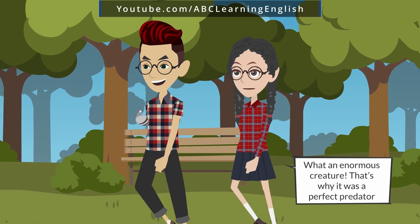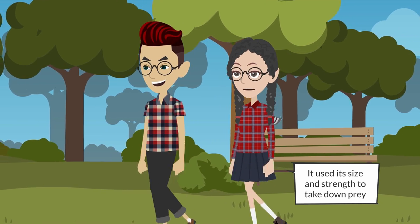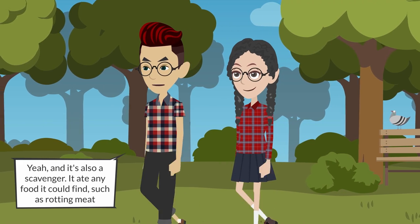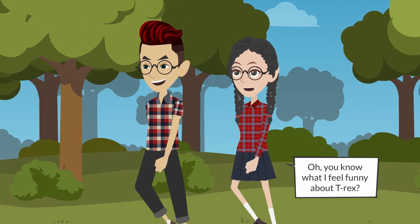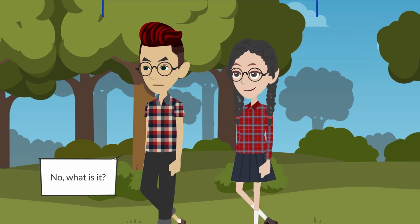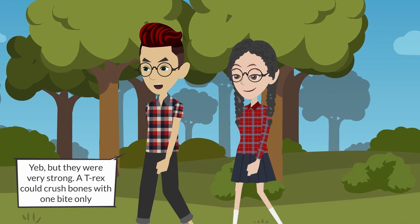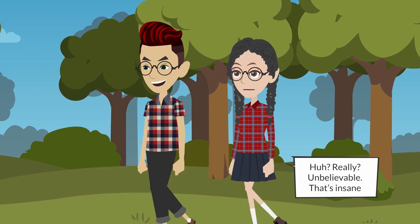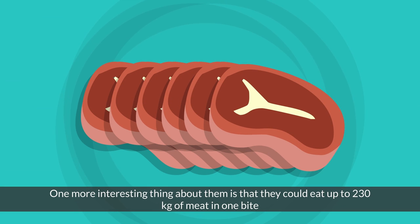Wow, what an amazing creature! That's why it's considered a perfect predator — it used size and strength to take down prey. Yeah, and it's also a scavenger; it ate any food it could find such as rodent meat, triceratops, and hadrosaurs. Oh, you know what I find funny about T-rex? What is it? Their teeth were about the size of a banana! Yep, but they were very strong — a T-rex could crush bone with one bite only. Really? Unbelievable, that's insane! One more interesting thing: they could eat up to 230 kg of meat in one bite. They ate a lot! Fantastic.